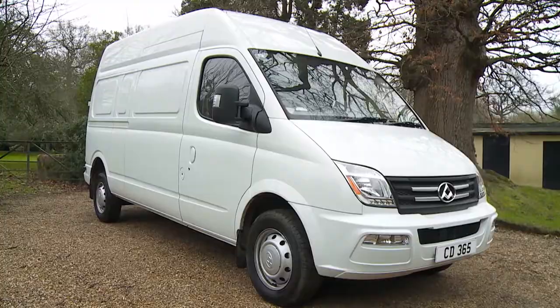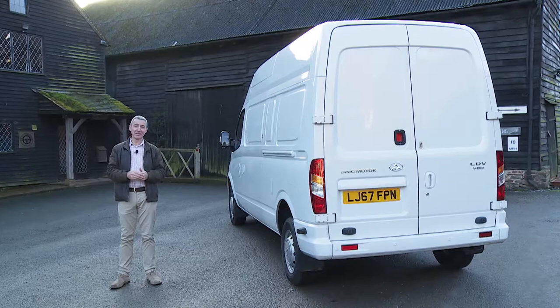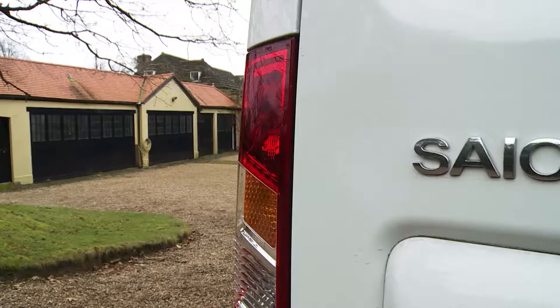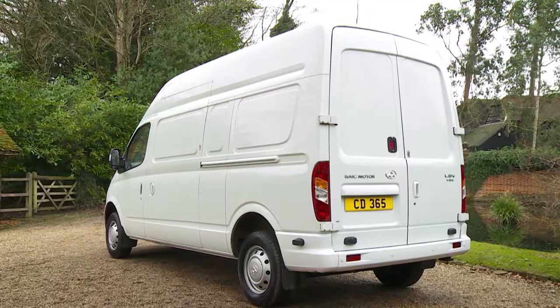There are several reasons why LDV is selling this model so cheaply. First, it needs to re-establish itself in the British market. Today's business is very different from the underfunded and rather shaky brand of the same name that eventually collapsed into receivership in 2009. LDV is now owned by Chinese manufacturing giant SAIC, the seventh-largest vehicle maker in the world and the current owner of MG. That'll eventually mean a series of new commercial vehicles, but while those are finalized, the brand has dusted off the old Maxxis model it was selling a decade ago, just before the receivers moved in. They've now rejuvenated that product and rebadged it as the V80.